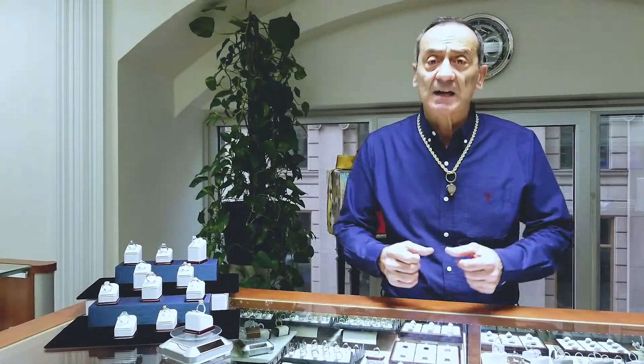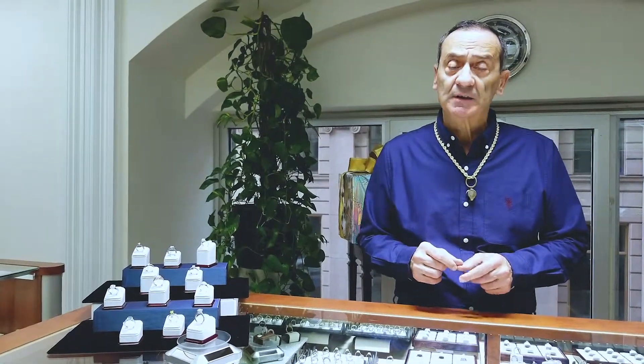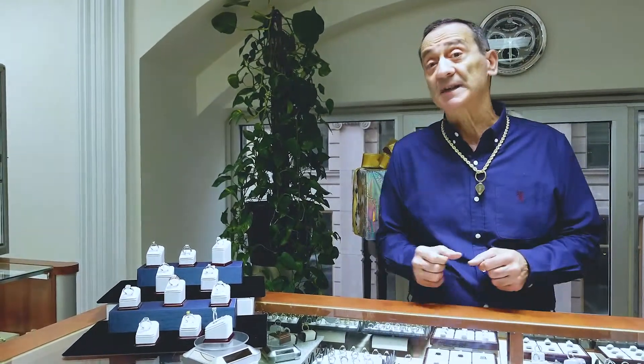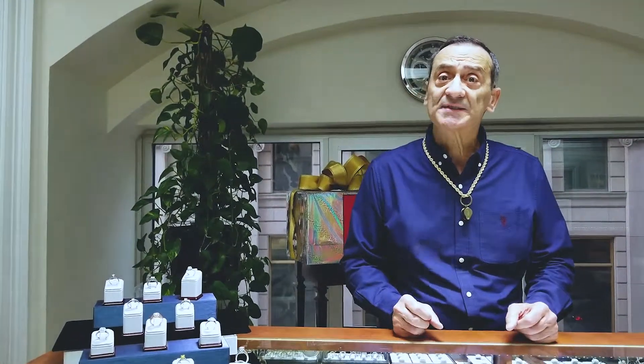So let's talk about the diamond — what kind of diamond to take. Again, if we're talking about the out-of-the-box, artist lady who likes to express herself a little bit more, I would go with a bigger diamond. For the same budget, you can play with the diamond size and quality, so I would go with a little bit bigger diamond to represent her personality.